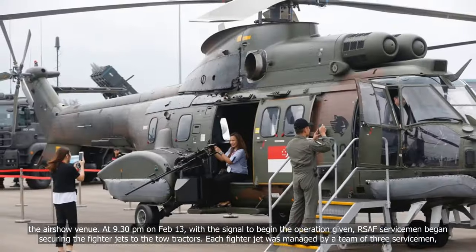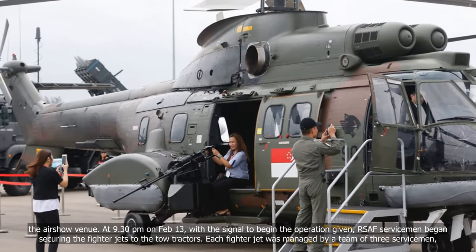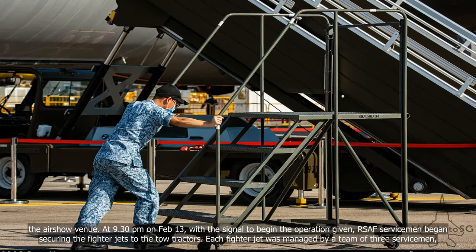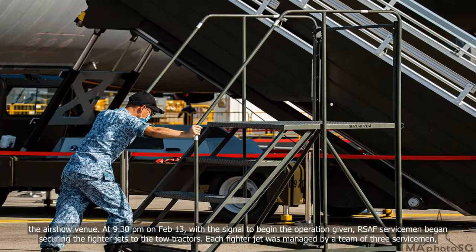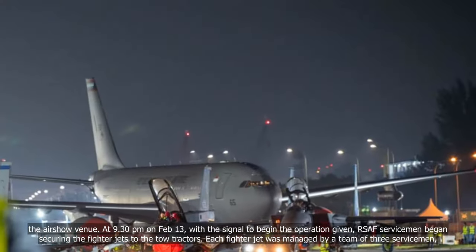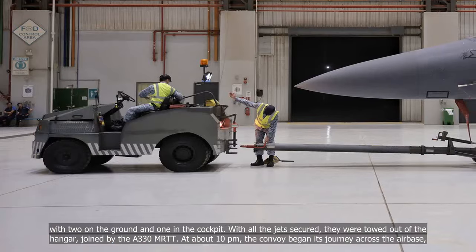At 9:30pm on February 13, with the signal to begin the operation given, RSAF servicemen began securing the fighter jets to the tow tractors. Each fighter jet was managed by a team of three servicemen, with two on the ground and one in the cockpit.